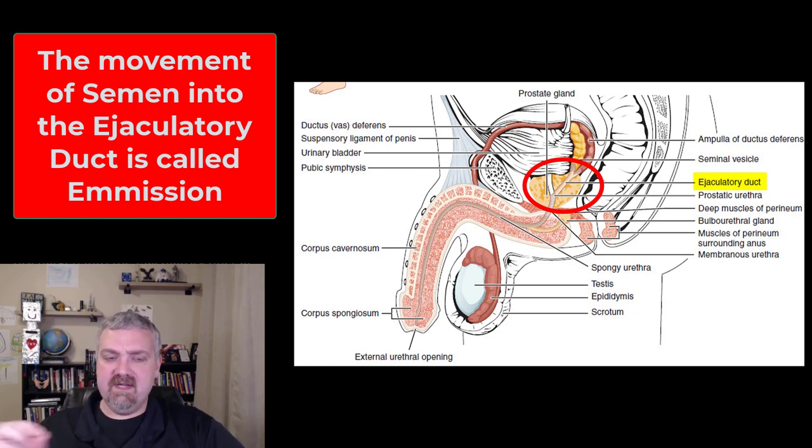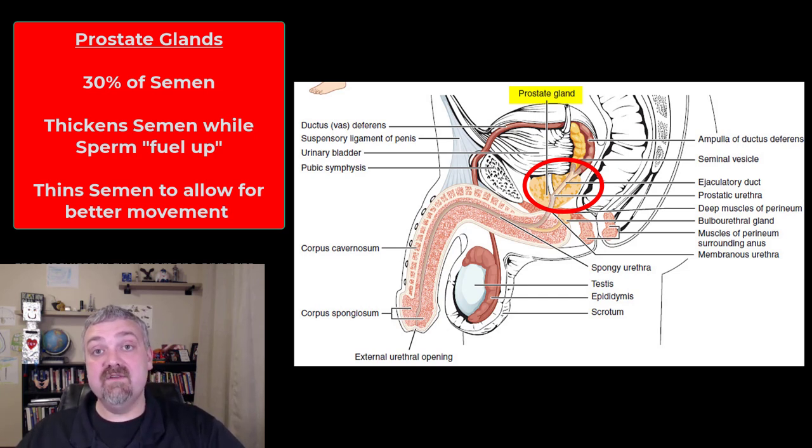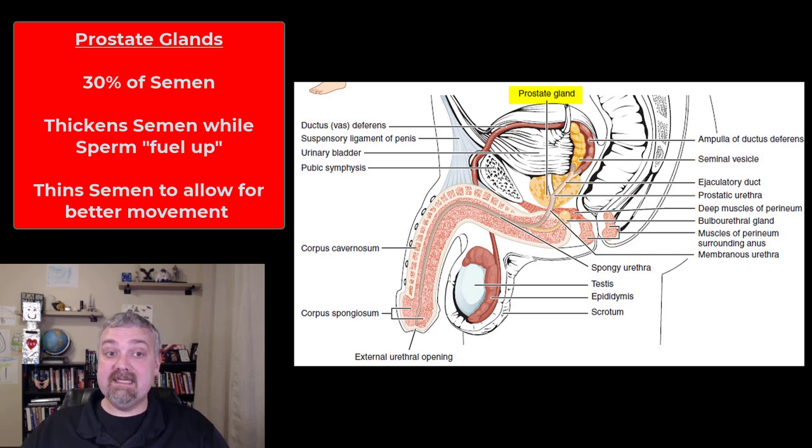The ejaculatory ducts now reach the prostate gland, the second major accessory gland of the male reproductive tract. Most of its functions are unknown. It sits right in front of the rectum, which is why a digital rectal exam can actually feel the prostate gland when looking for prostate cancer. About 20 to 30% of semen comes from the prostate gland. It is alkaline for buffering purposes, pretty thick, and contains an antibiotic called seminal plasmin.